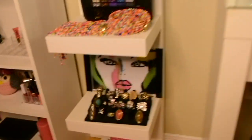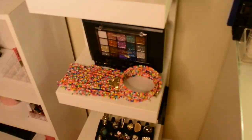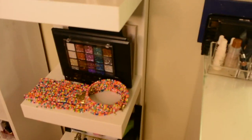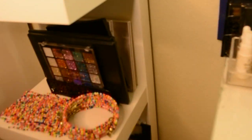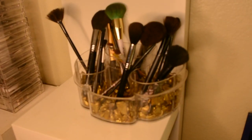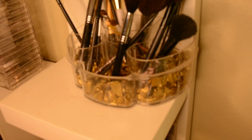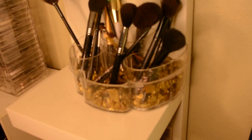This necklace I got from Rainbow. I have another little black one that I got from Ross to hold some palettes. I have another brush holder over here with some gold rocks inside that I got from Ross, in the little vase section.